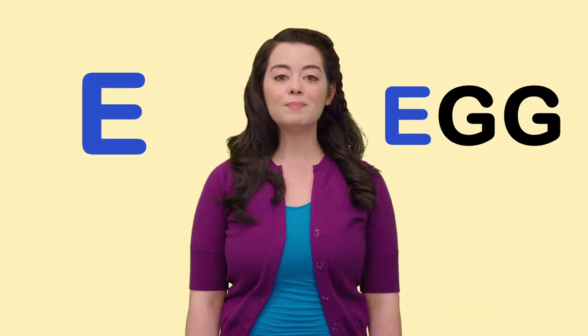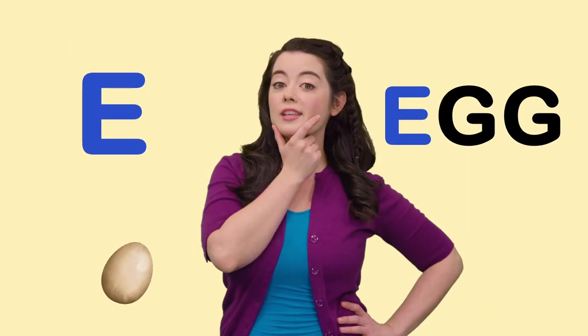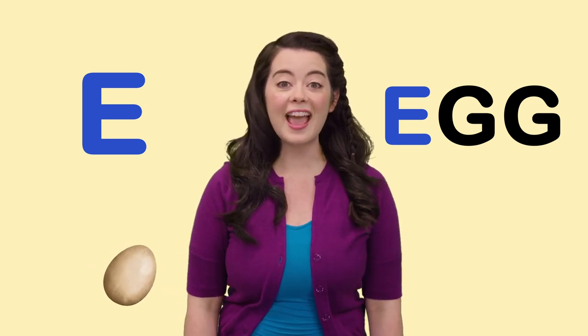E is for Egg. What do you think came first? The chicken or the egg?